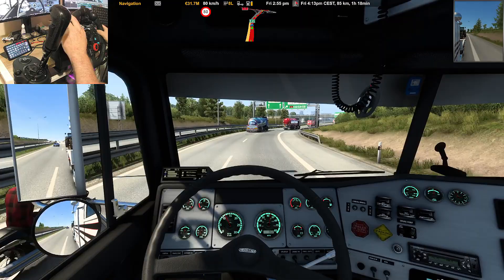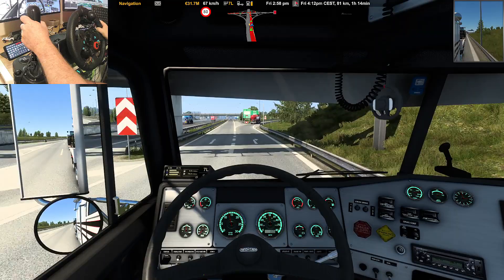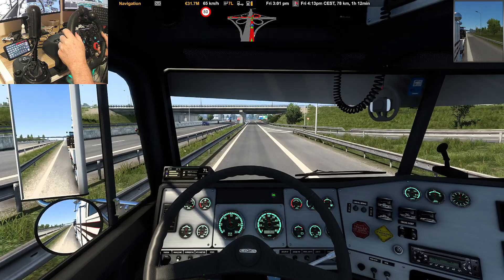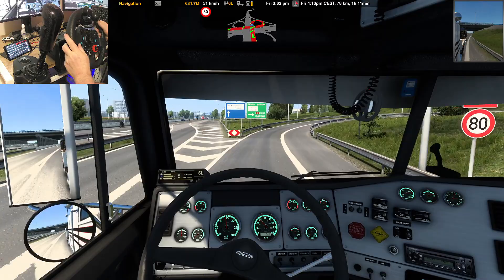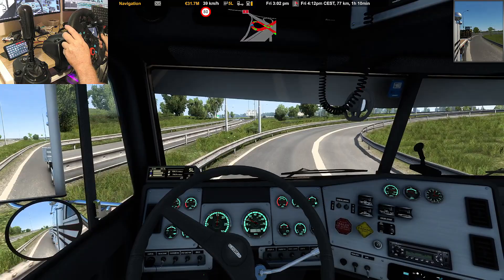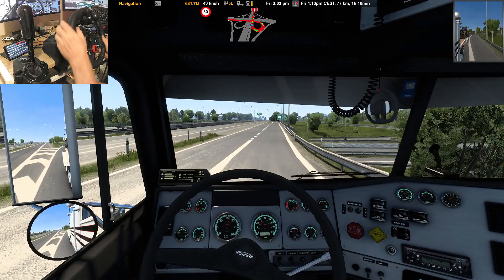Keep right, then turn right. There was something else I was going to mention — I wrote it down on a piece of paper and now I can't remember where I put it.